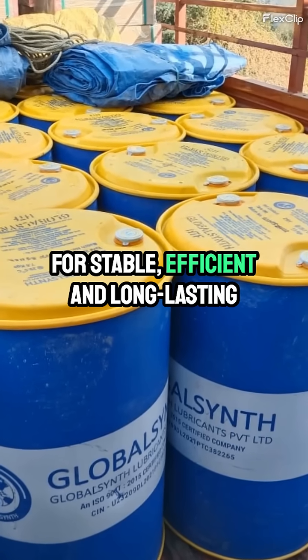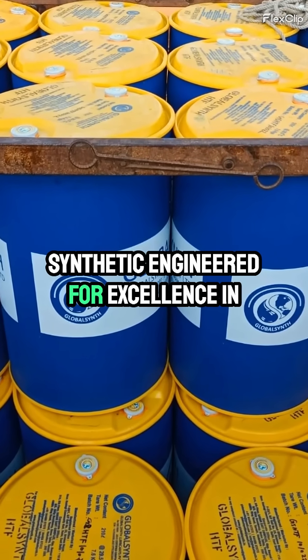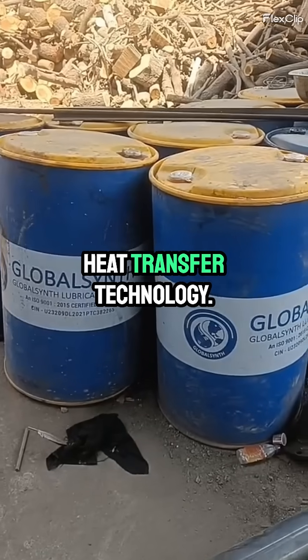For stable, efficient, and long-lasting performance, choose GlobalSynth HTF Synthetic, engineered for excellence in heat transfer technology.